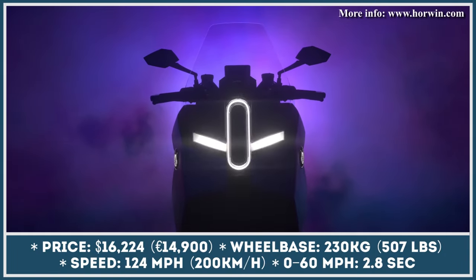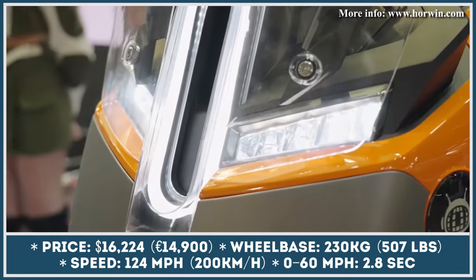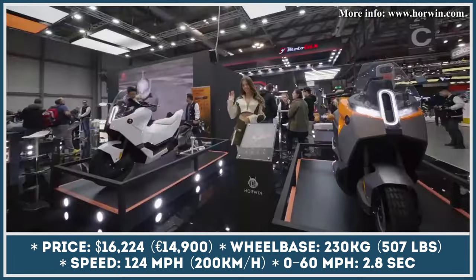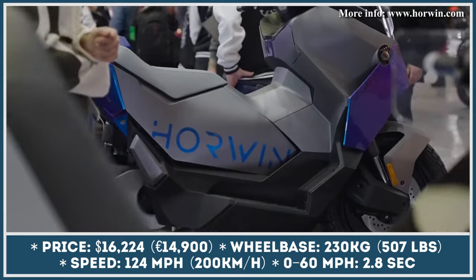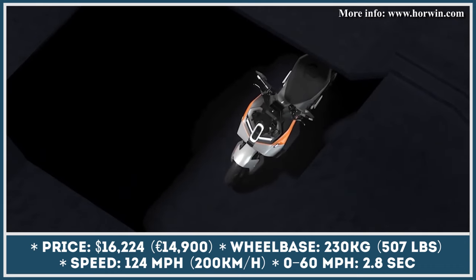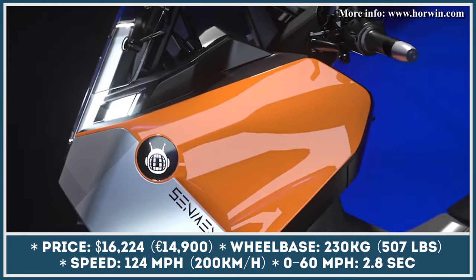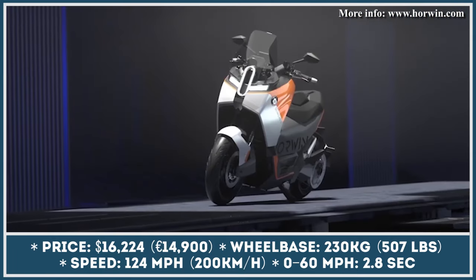This year Horwin, an electric mobility manufacturer primarily known for making city-oriented scooters and lightweight electric motorcycles, has showcased a product that looks like nothing they've ever done before. The project, Sedmenti Zero, also known as the Urban Adventurer, is a battery electric vehicle that combines the qualities of a maxi-scooter and an adventure motorcycle.